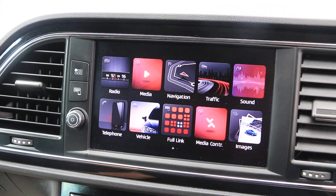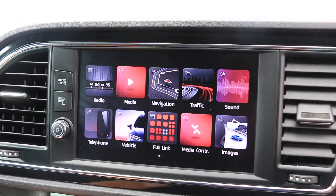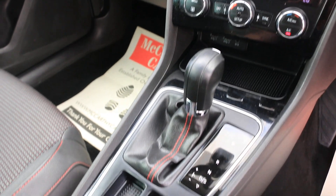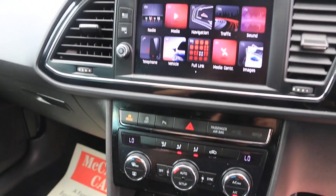DAB radio, USB and AUX, Apple CarPlay, Drive Select, Climb Control Aircon, automatic gearbox. Thank you Fortune.